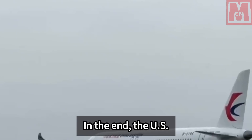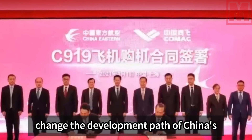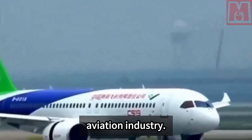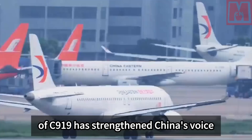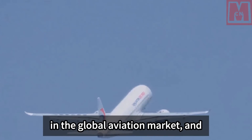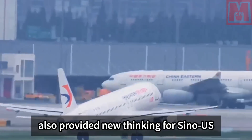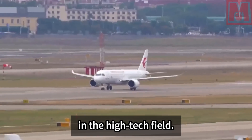In the end, the US strategy failed to fundamentally change the development path of China's aviation industry. On the contrary, the successful case of C-919 has strengthened China's voice in the global aviation market and also provided new thinking for Sino-US competition and cooperation in the high-tech field.